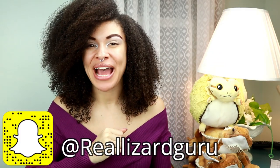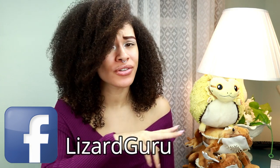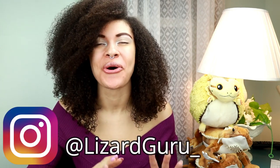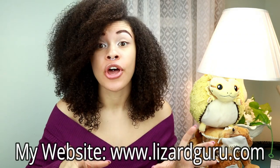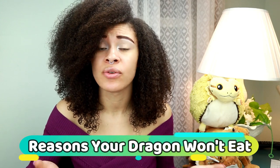Hey, what's up you guys and welcome back to my channel. I also wanted to welcome all of my brand new subscribers and anyone who's randomly coming across this video — it's so great to have you guys. For today's video, we're going to be going over reasons why your bearded dragon won't eat. So let's get to it.